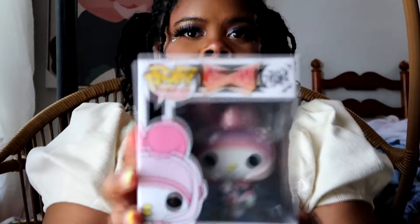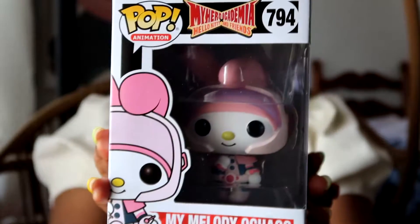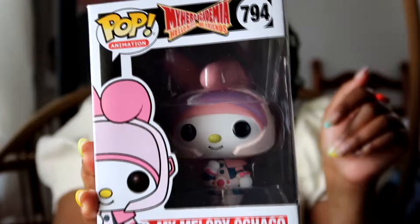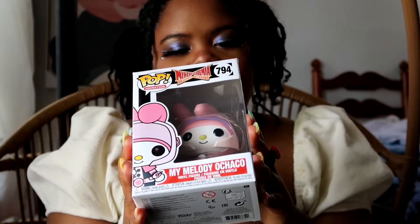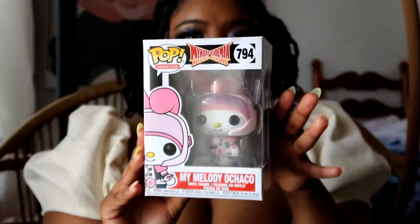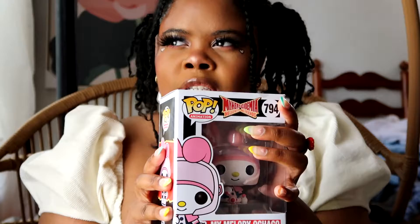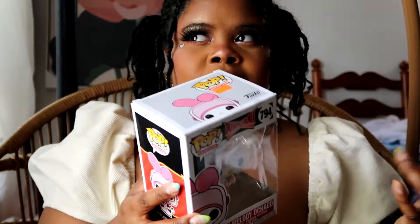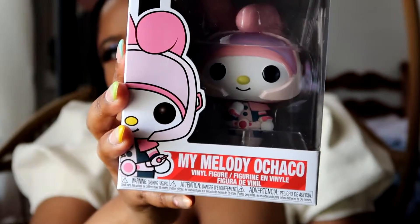I'm not sure if I showed this or not but it's cute so I'm gonna show it again anyway. I have this Hello Kitty collab with My Hero Academia — look at her little outfit, she's styling! This still has the tag on it, it was $11.99. I can't link this down below because I got it from a little shop in the next town over, so you can just look it up online.